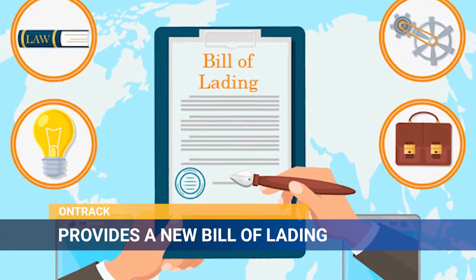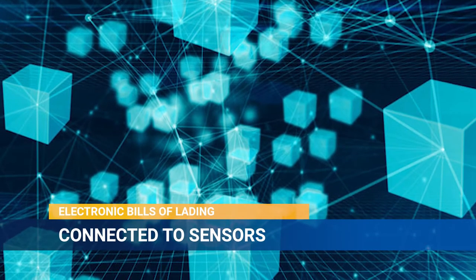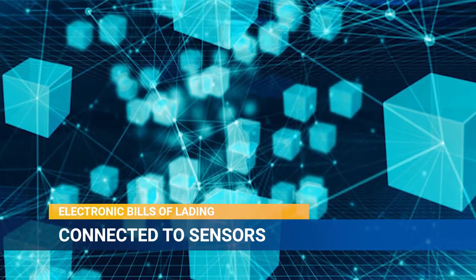OnTrack provides a new type of bill of lading. Electronic bills of lading are connected to sensors that measure temperature, humidity, light, and other conditions.